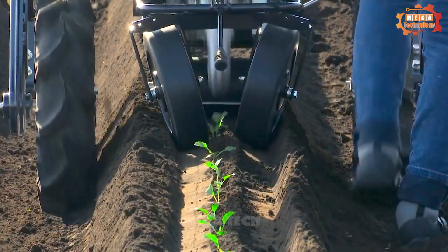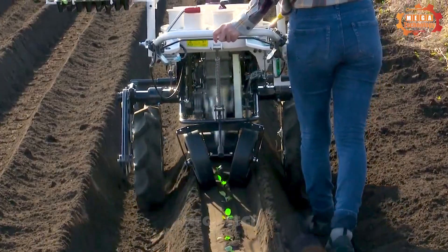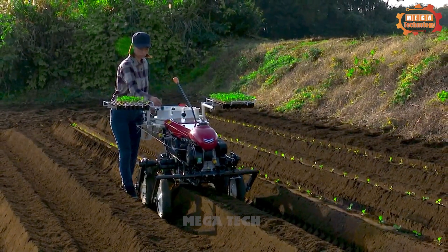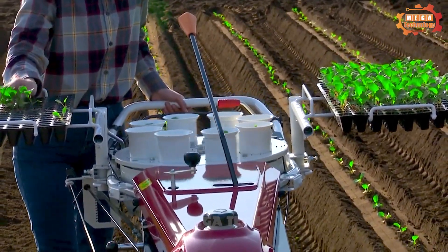When the machine is started, the motor transmits power to the hydraulic drive system. As the machine moves, the planting head moves and plants seedlings into the soil.